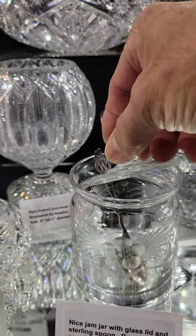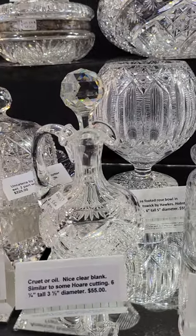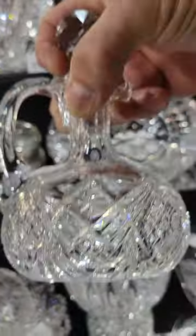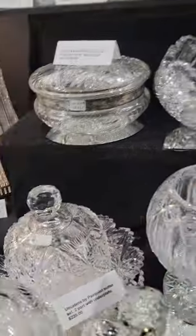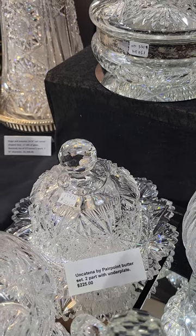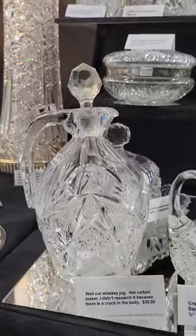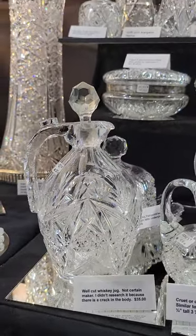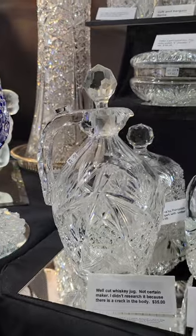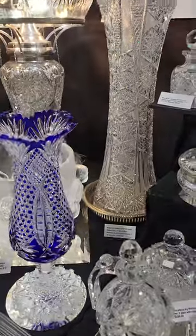A pretty floral and blade engraved jam jar with sterling spoon and matching lid, $55. A little cruet similar to J. Hoare cutting, triple spout, solid rounded handle, nicely cut, $55. A butter dish by Hawkes in their Uncatina pattern, two-part, under plate, perfect condition, $225. A nice-looking whiskey jug with a replacement stopper and a crack in the body — if you want a cabinet piece or decorative item, only $35.